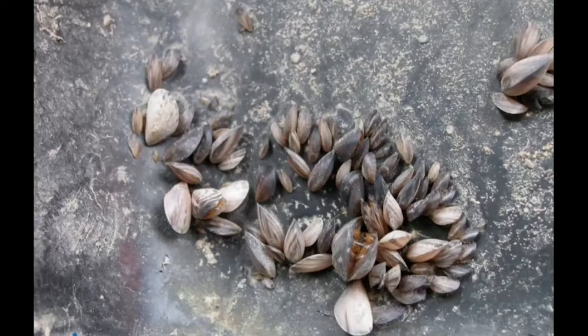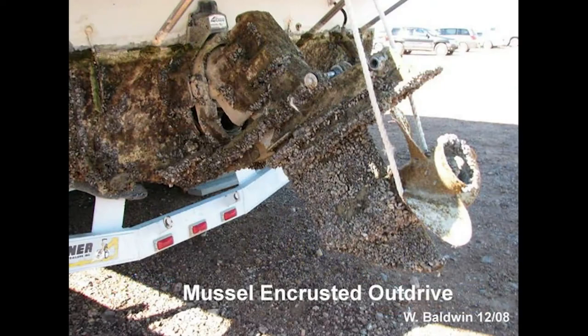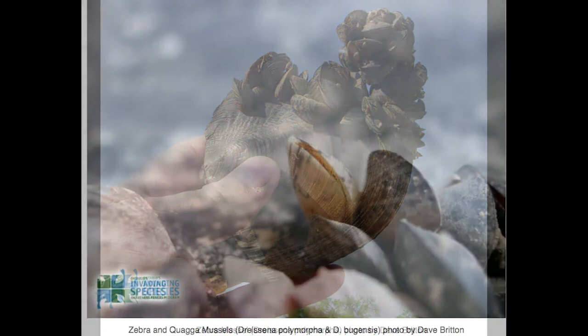Mussels reproduce very quickly. An adult female mussel can produce up to a million eggs each year. Once established in lakes or fisheries, destructive colonies encrust almost any underwater surface. They have a nasty stench and razor-sharp shells that will infect beaches and shorelines.